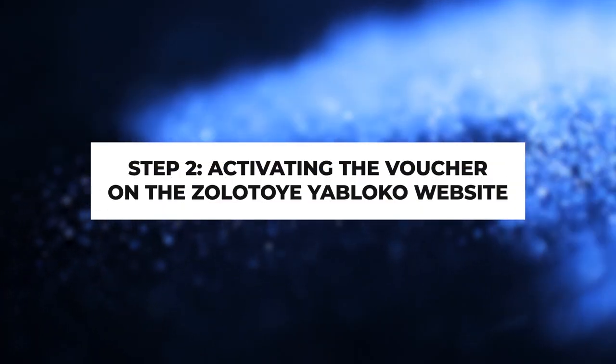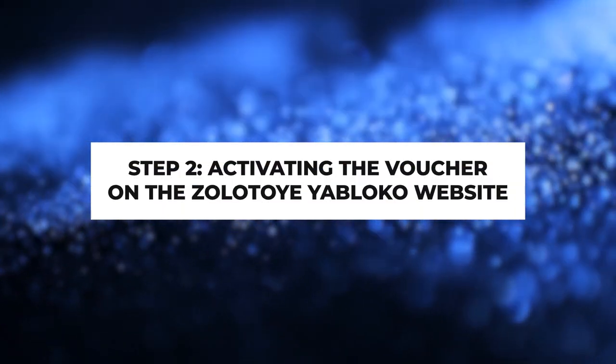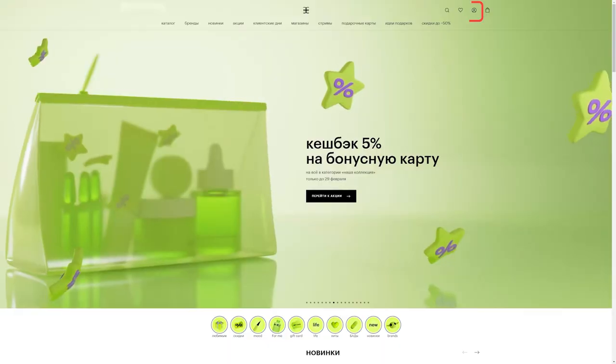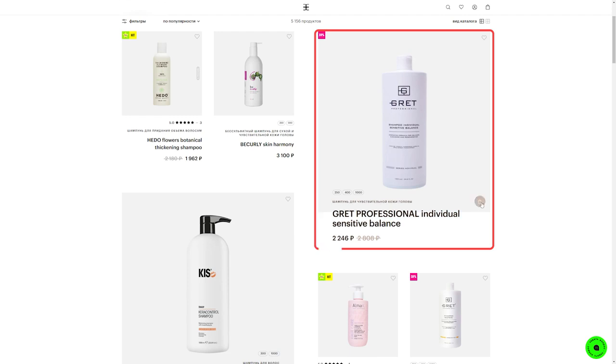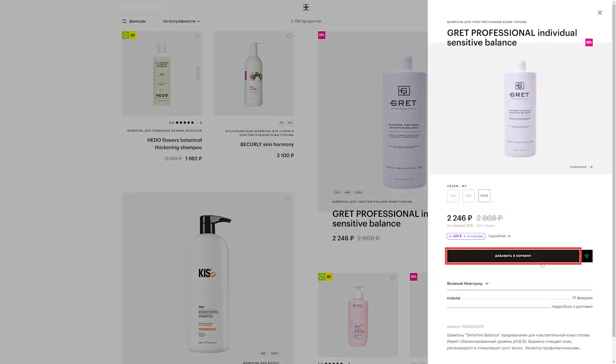Step 2: Activating the voucher on the Zolotoye Yabloko website. Log in to the Zolotoye Yabloko website. Choose the item you want to purchase and add it to your cart. During the order process in the Oplata section, select Подарочные карты and click Добавить карту.